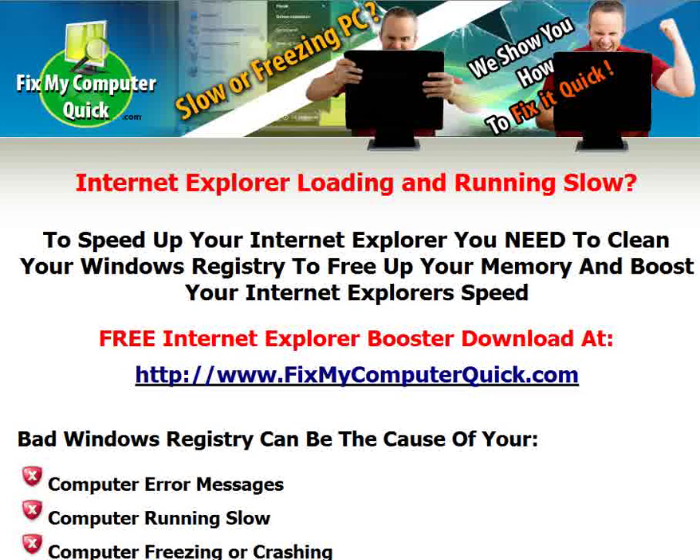Before you know it, it takes a whole minute or even two minutes to load your Internet Explorer to go to your first webpage. We have a free Internet Explorer booster that will make your computer run a lot faster and make your Internet Explorer run faster.